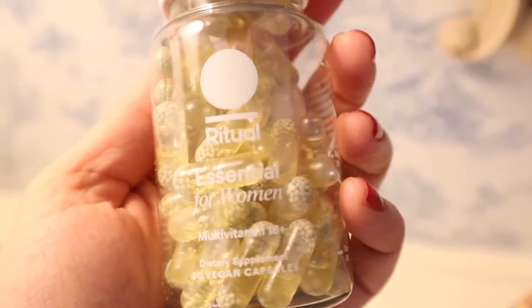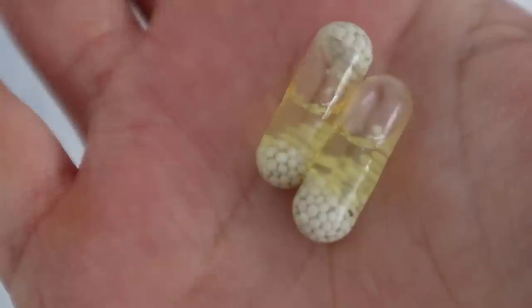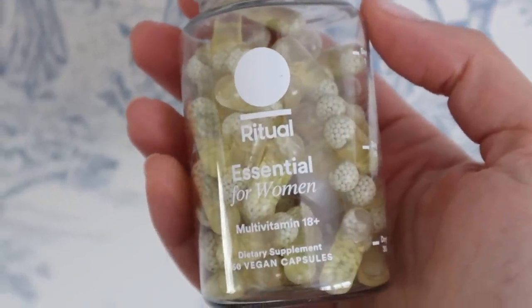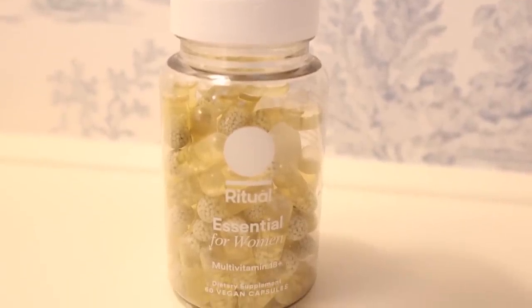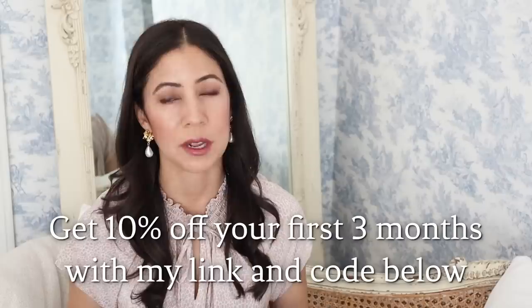I'll break away for a minute to tell you about Ritual, who kindly sponsored today's video. They are an excellent sponsor here on The Daily Connoisseur — I've been using their vitamins for over a year and a half. My favorite thing is the mint essence; there's a little tab in the case that makes the vitamins so pleasant to take. The capsules have a delayed release, which is gentle on your stomach. I do intermittent fasting, so I take the capsules sometimes during my eating period or even during my fasting period — either way it's very gentle. I take the women's multivitamin 18 plus, but they also have options for women 50 plus, prenatal, postnatal, men, teens, and kids — something for everyone. Ritual is offering The Daily Connoisseur audience 10% off your first three months when you use my link and code in the description box.